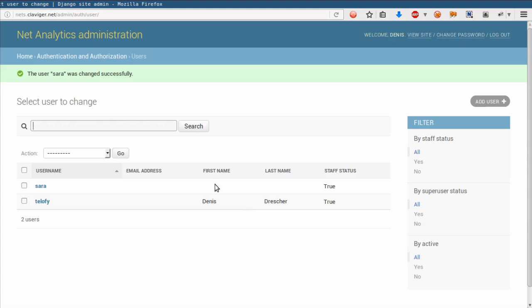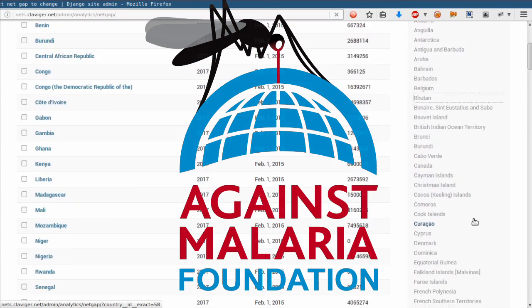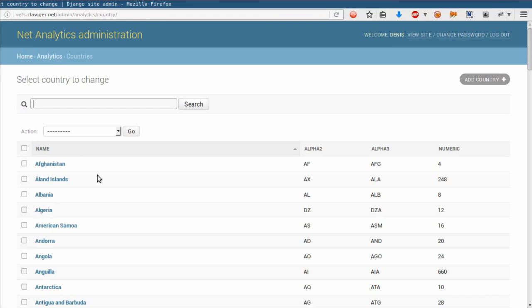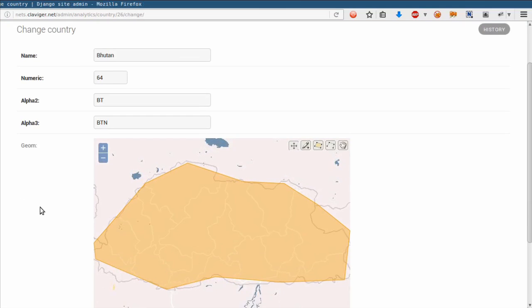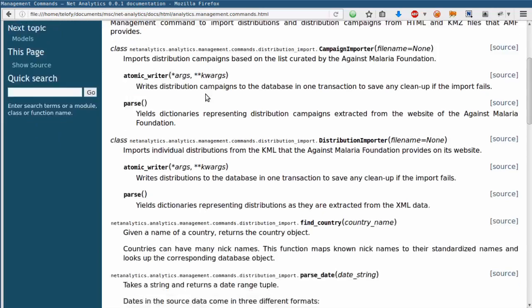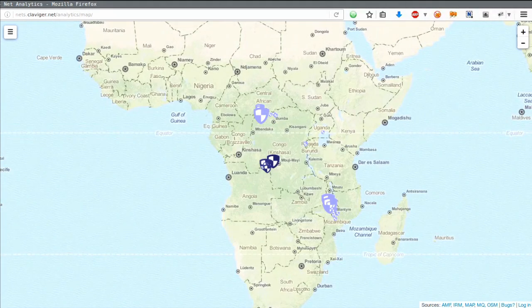Here, AMF can search for individual distributions, clusters, insecticide resistance tests, country-level net gaps, and much more, and filter them by common attributes, and even edit geometric properties such as the expanse of countries. More commonly, though, this will be done programmatically by one of the many data import interfaces of the LIN Visualizer, or via one of the computational jobs that derive aggregate geometric properties from the data. Please feel free to visit nets.clavager.net to experiment with the software yourself.